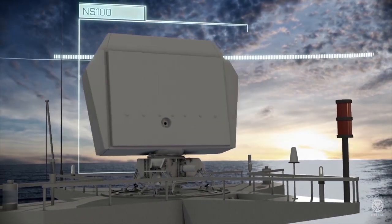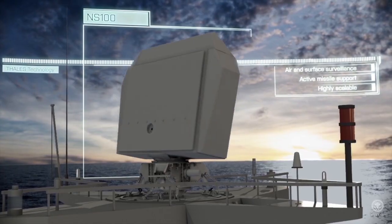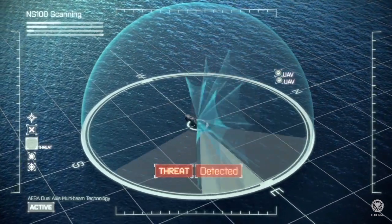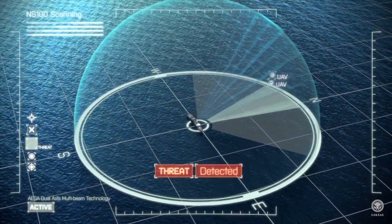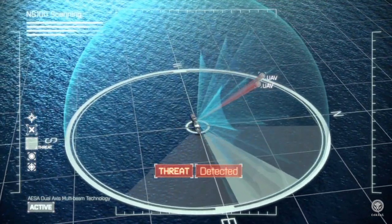The NS100 radar scans the full area for air and surface targets. It automatically detects all targets, ranging from small, slow UAVs up to high-manoeuvring missiles in one mode. The active missile support assists in high-threat scenarios.